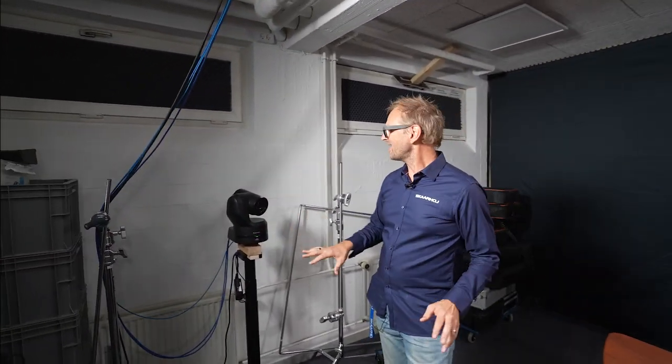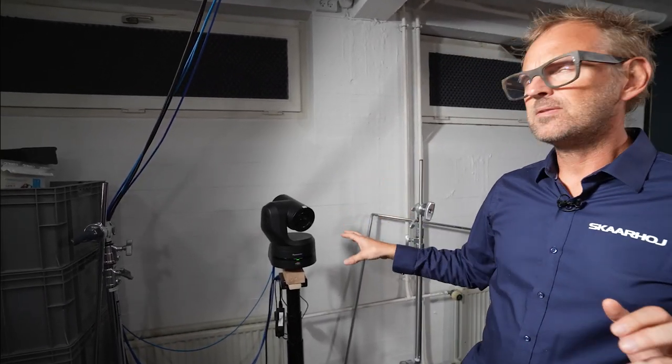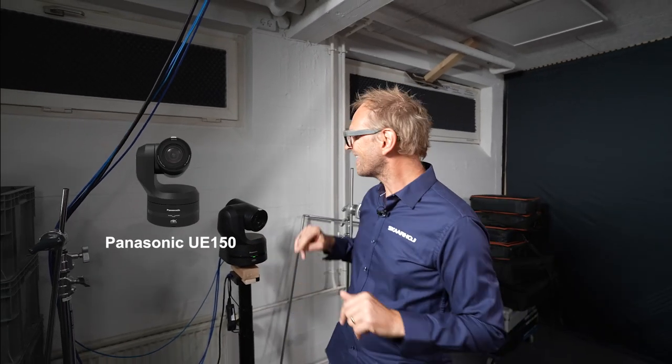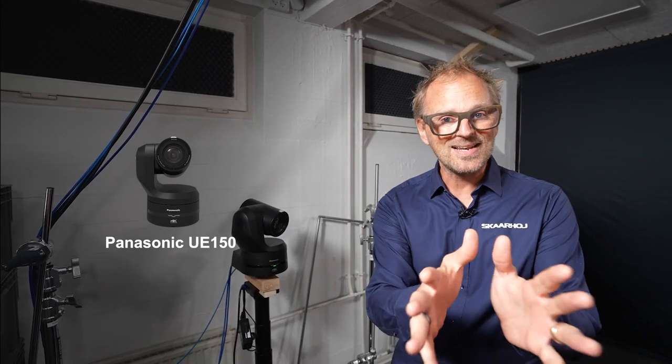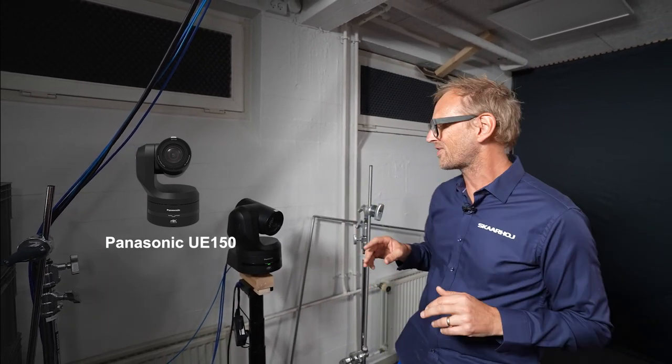Over here we have an oldie but a goodie — a Panasonic UE150. This awesome PTZ camera has been supported by our PTC controls for a long time. Thank you Panasonic for our wonderful collaboration over the years. We love working with you and implementing support for your many cool cameras and video switches. So that's really exciting.